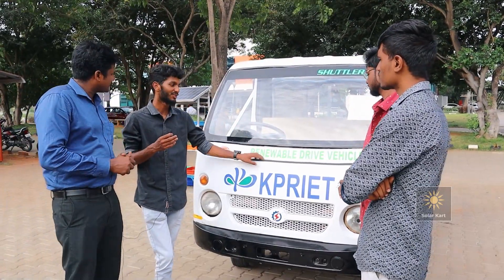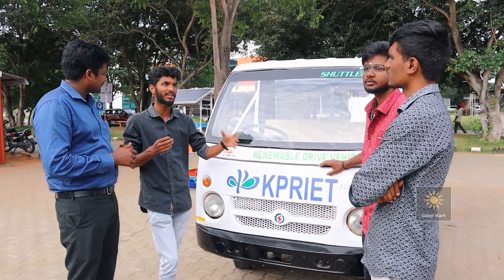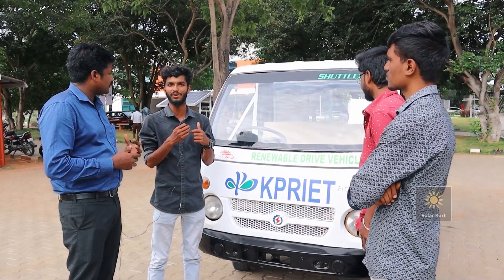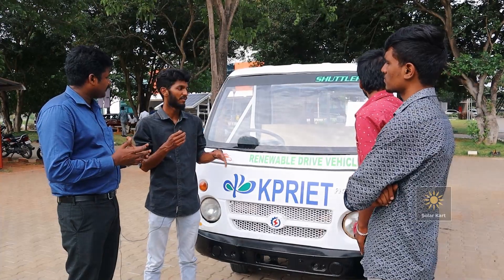Our canteen and mess is also at a distance. So we thought that we should reduce all our petrol losses and we want to make our campus green — and that's why we created this vehicle.